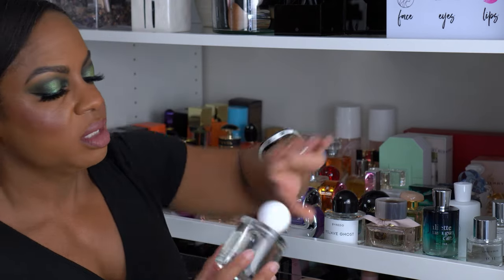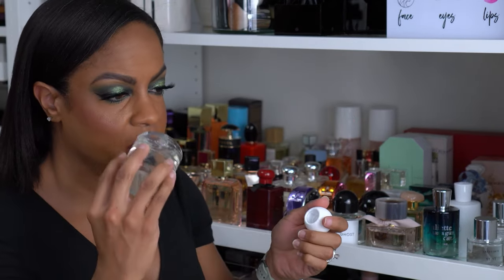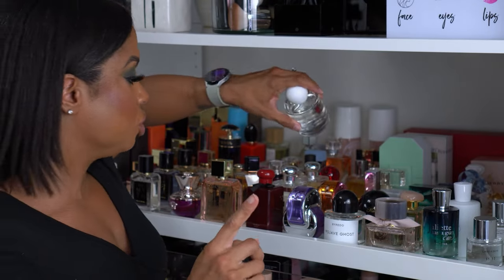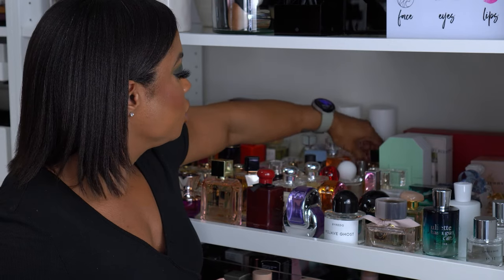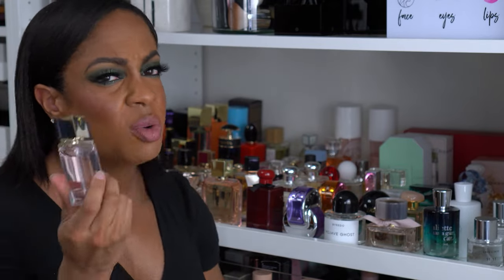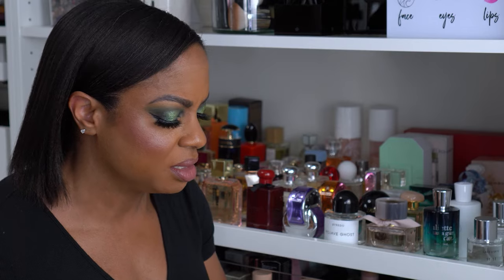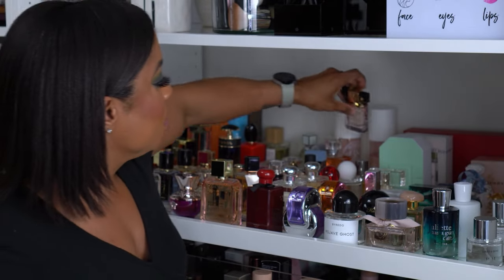I just got this one — this is Silk Blossom. I had the diffuser first and loved it, then picked this up during my last trip to the Cosmetics Company Store at 50% off. This was a gift with purchase — this is Estee Lauder Modern Muse. It's okay, a little mature. I was going to get rid of it, but I sprayed it and wore it to work and thought, you know what, this isn't bad — so I'm keeping it.